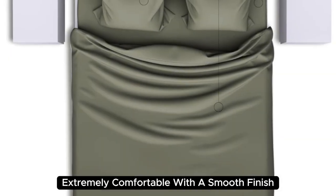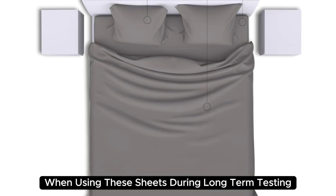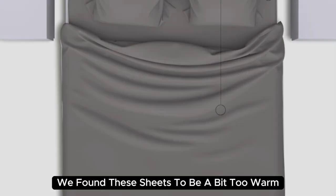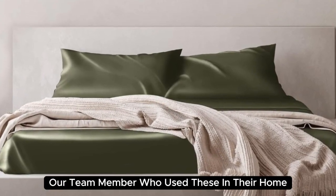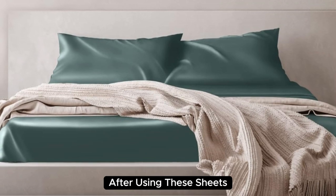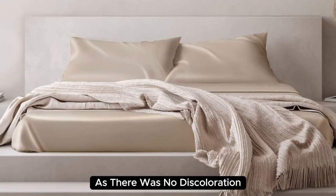Extremely comfortable with a smooth finish, you'll definitely feel the quality of the mulberry silk when using these sheets. During long-term testing, we found these sheets to be a bit too warm during the summer months, but we appreciated the cozy feel as the weather got colder. What's more, our team member who used these in their home even reported feeling more rested and refreshed after using these sheets.